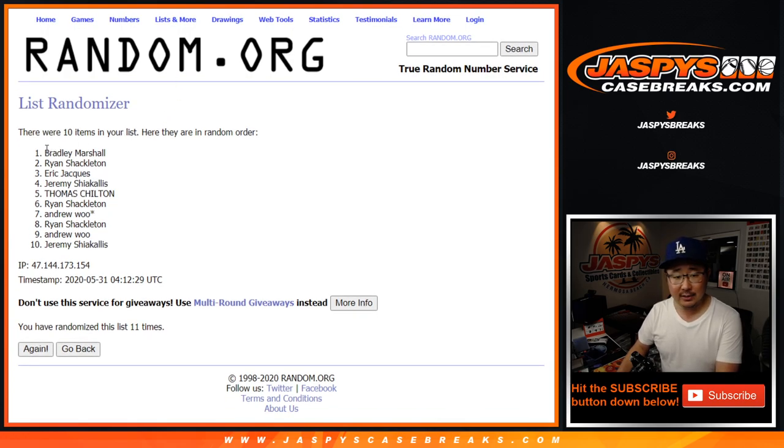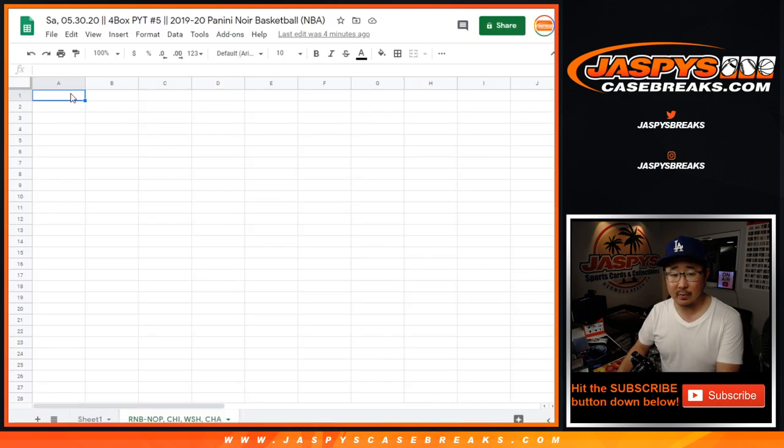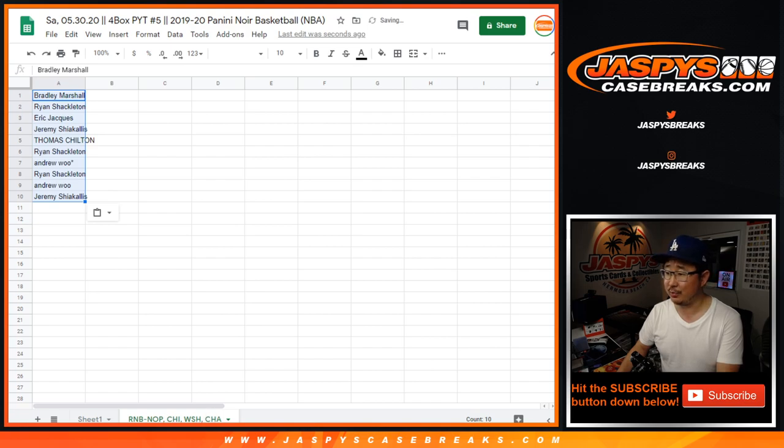Thankfully, this is not just a Pelicans number block. There are a few other good teams in there too, so that should balance it out. Coby White's, Hachimura's, PJ Washington's — those are some strong teams.